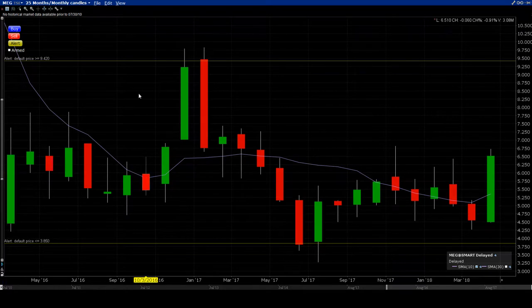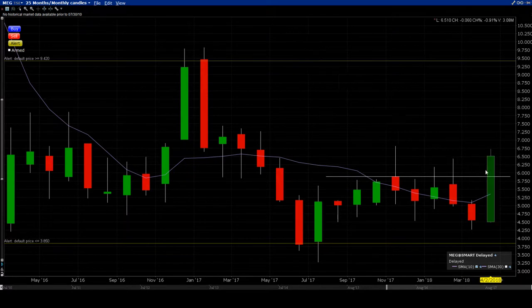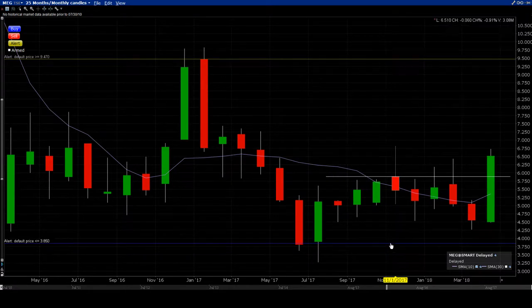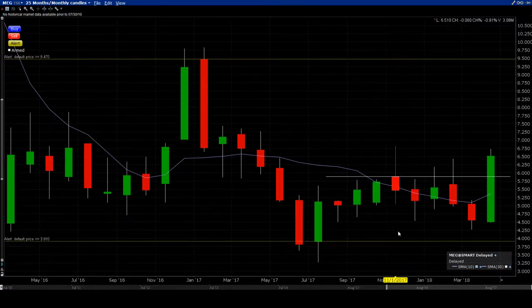Check it out — this is the monthly candle chart. On the shorter-term pattern, remember these are monthly candles — one, two, three, four, five, six — for about a year this has been bottoming out or consolidating. Right now we have a monthly candle above the breakout line. This is further away, and on the weekly this is probably going to look very, very sweet.